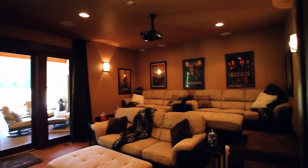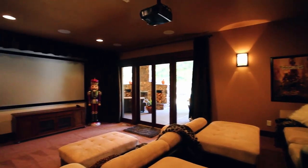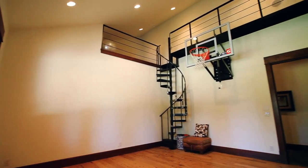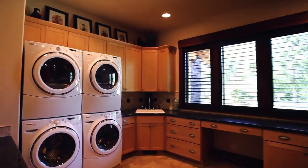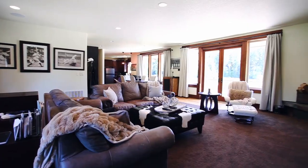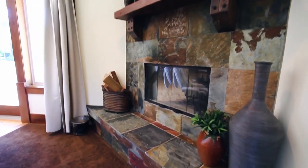Enjoy your home theatre and its high-quality cinema seating, or take advantage of this convenient exercise space with a loft. On the upper level, you'll find more fantastic spaces for entertaining or relaxing with friends and family.